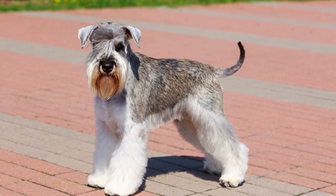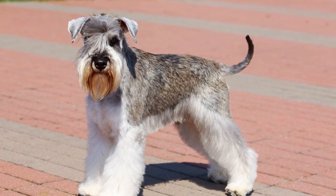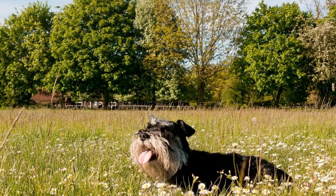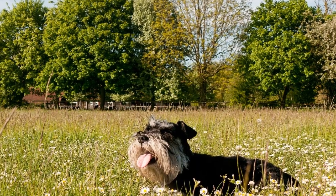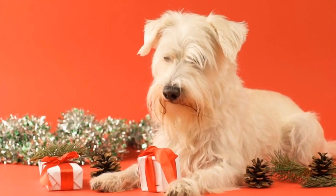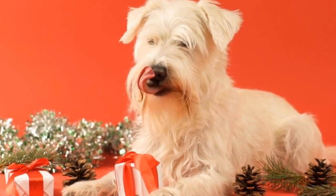Socialization: Miniature schnauzers are sociable dogs and thrive in an environment where they can interact with other animals and people. Socialization is crucial from an early age to prevent any behavioral issues. Expose your schnauzer to different environments, sounds, and people to ensure they are comfortable and confident in various situations.